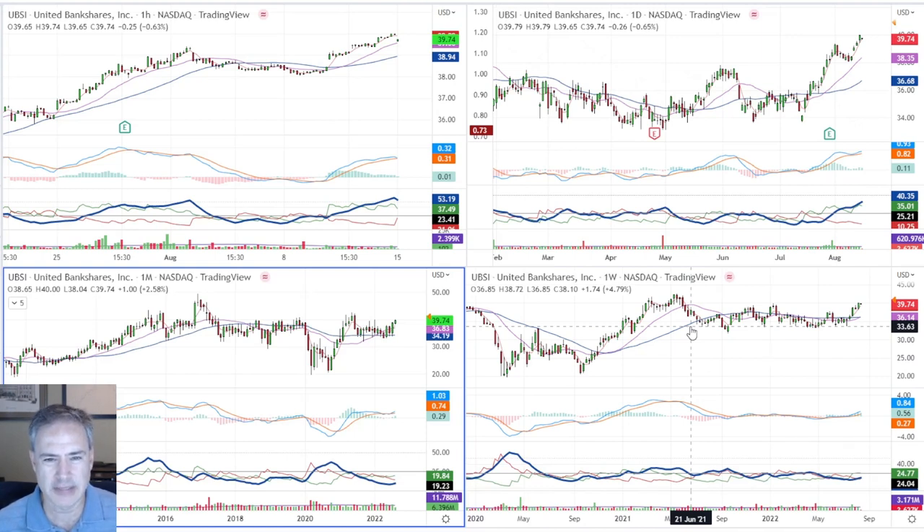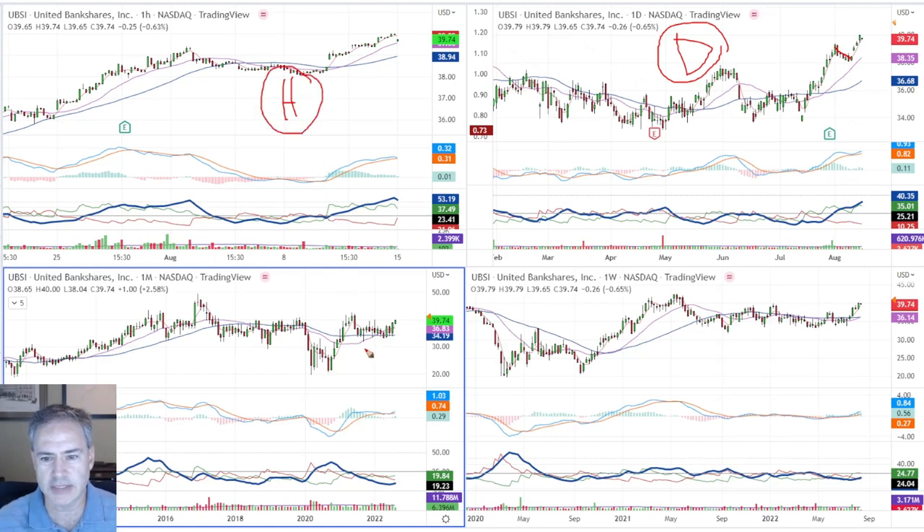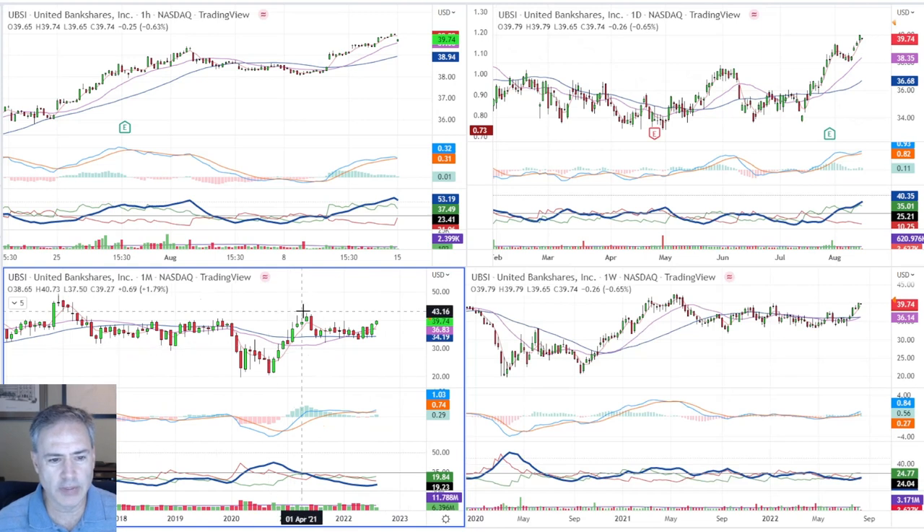A swing trade for me is when we've got the daily chart set up on a pullback — this is my classic pullback trade on the daily chart, and the hourly chart is the entry chart. Looking at the monthly first: it's spent a significant amount of time working sideways, made a move to the upside, and the 18-month MA is rising underneath. We've got significant support in place, the MACD is holding above the zero line and has crossed back above the signal line. We also have a low ADX pattern with green above red.